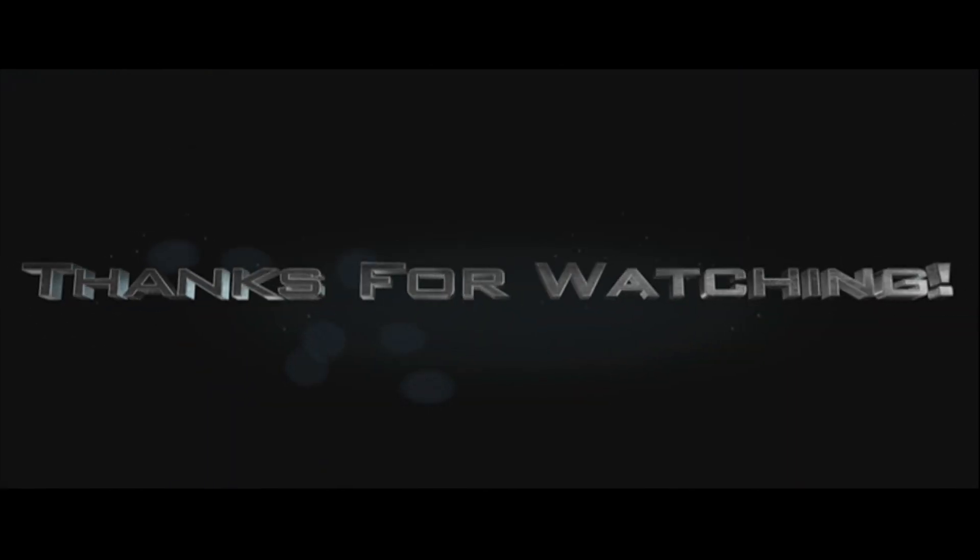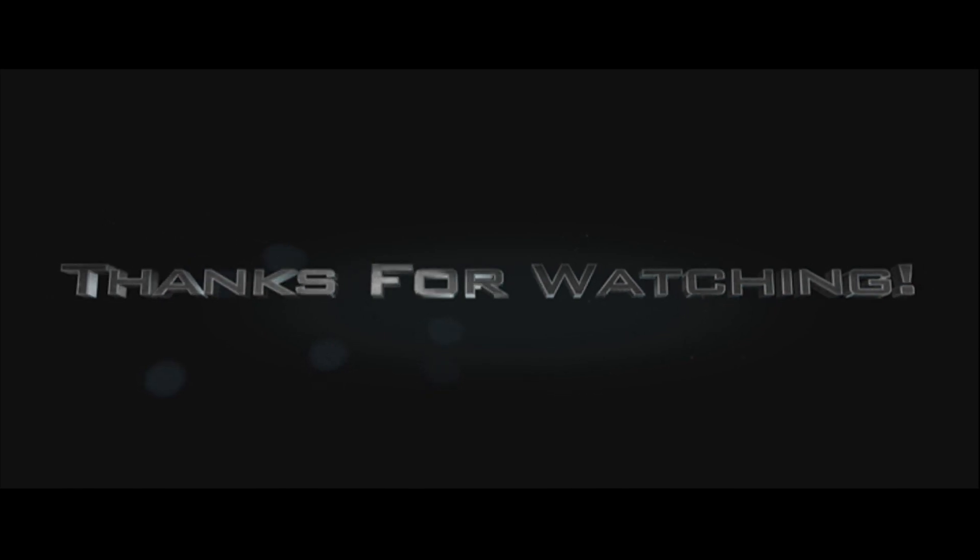Thank you guys so much for watching. This has been episode eight of Real People — the Ford v Ferrari review. I've been Sam Elkins and these have been my lovely guests, Michael Moore and Jeremy Fink. If you'd like to check out the full spoilery review of this episode, check that out on TMN Television's YouTube page.